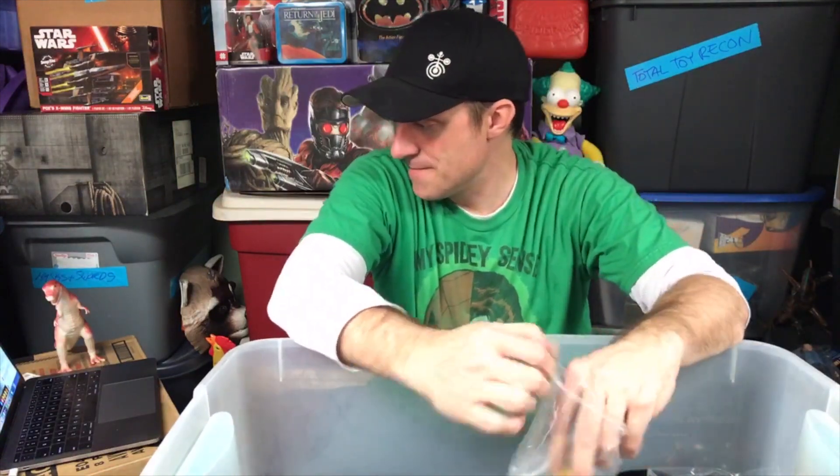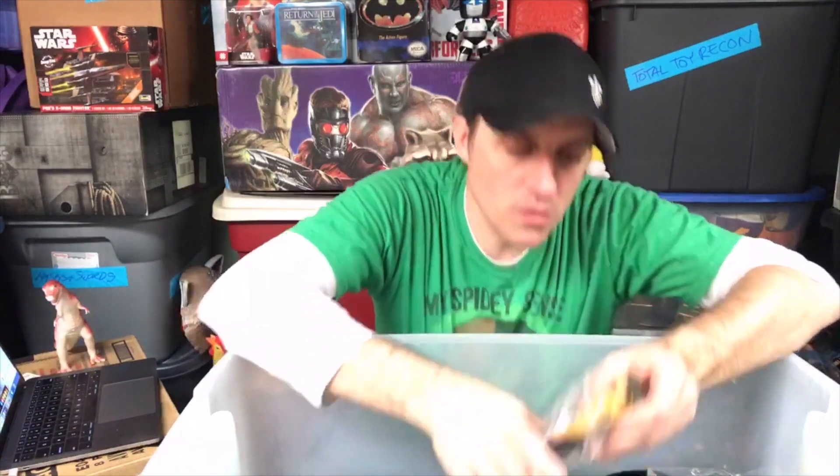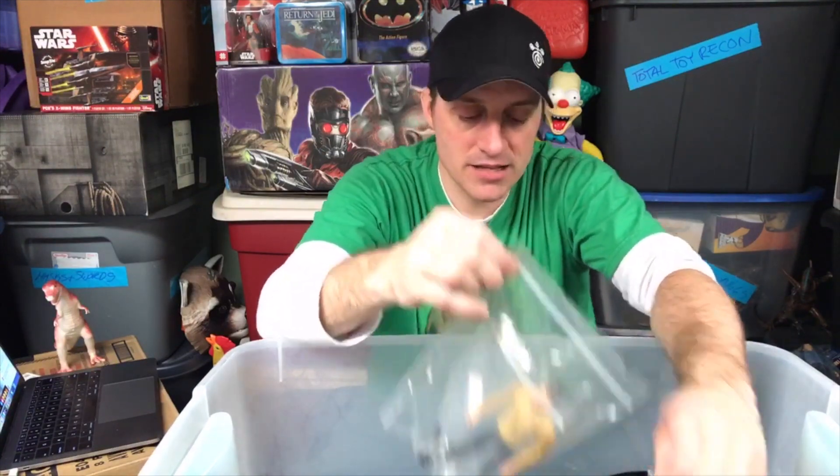Here's an Art Asylum Captain Kirk — and I got this because I got the Gorn, but I didn't have the heart to open it. I really wanted to have Kirk fight the Gorn but I couldn't bring myself to do it. The Gorn is a gorgeous figure by Art Asylum, and Diamond Select I think has the rights to them now.